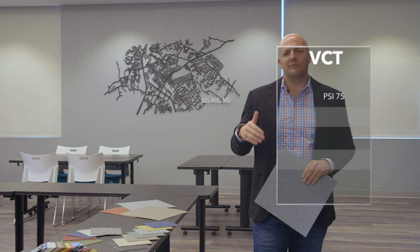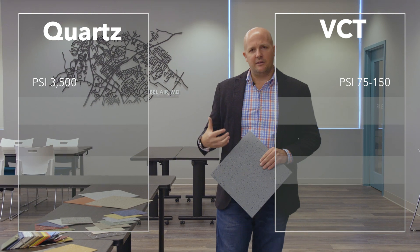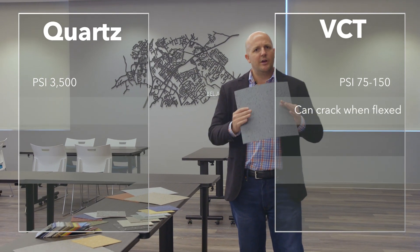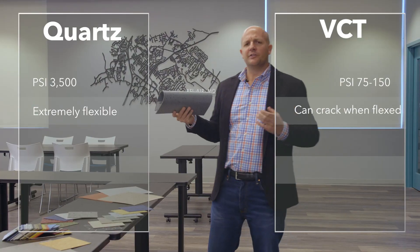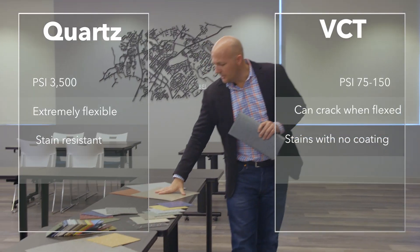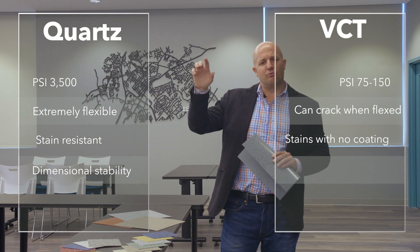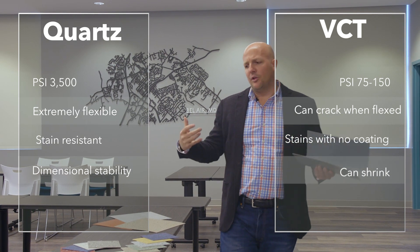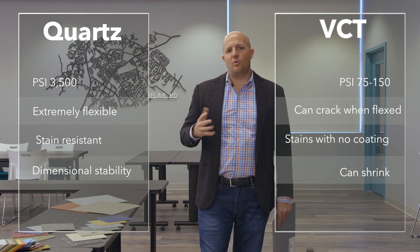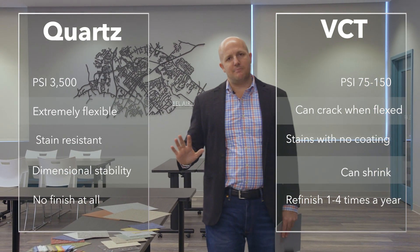VCT has a PSI of 75 to 150, while Quartz Tile carries a PSI of 3500, so indentations in facilities can be alleviated. A lot of times cracking and breaking can also occur from undulation in substrates and subfloors — Quartz Tile has extreme flexibility to address that. Quartz is extremely resistant to staining, unlike VCT which is made of calcium carbonate — essentially chalk. Dimensionally, VCT often shrinks over a few years, leaving race tracks around all of your tiles. And then the largest benefit is the overwhelming cost savings through the life cycle: you're spending somewhere between a dollar and a dollar twenty-five for stripping and adding six coats of finish on VCT, whereas Quartz Tile does not require a finish at all — it's just a damp mop and pH-neutral cleaner.